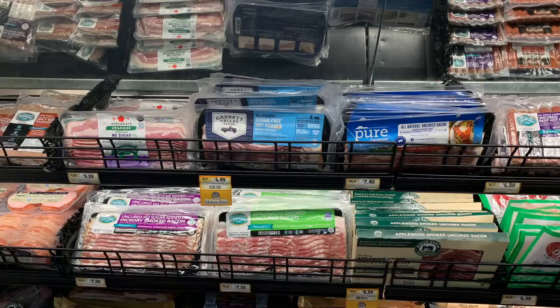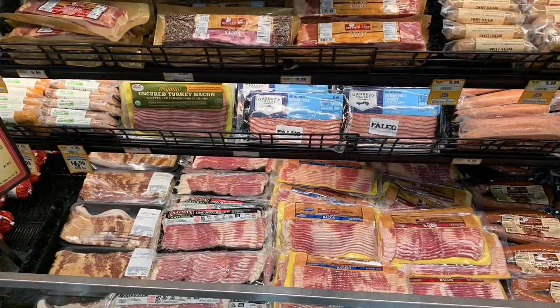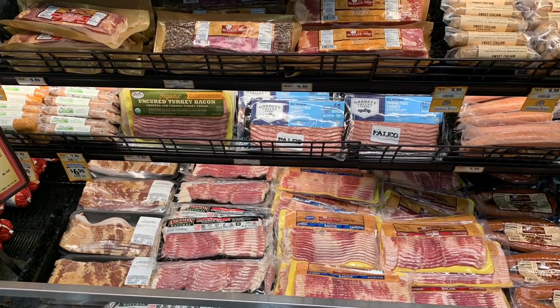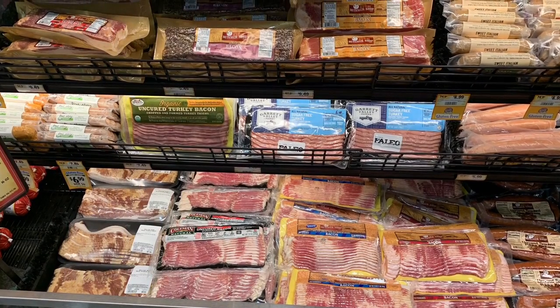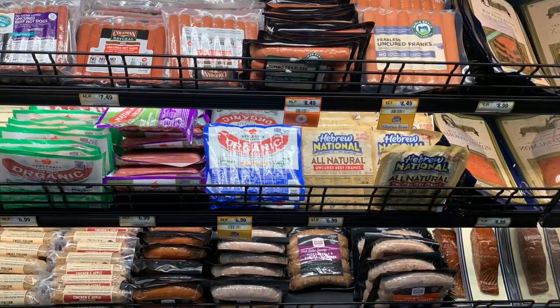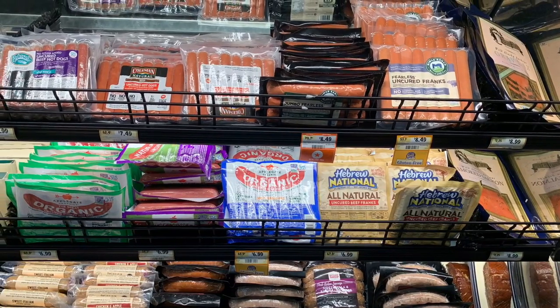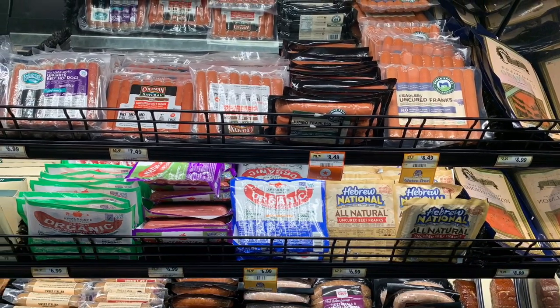Here's their bacon — like I said, very, very expensive. But they do have all kinds of bacon. I did not pick one thing up to examine it. They have Hebrew National hot dogs, all kinds of hot dogs, and I was very surprised by that.